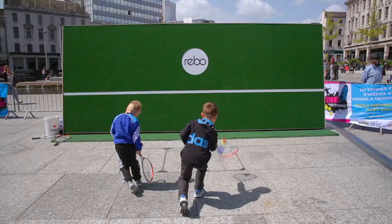One of the things we want to do is make tennis more accessible to young people, and to show them they don't necessarily need to join a club to play. And the Reevo Wall is one of the ways we're doing that.